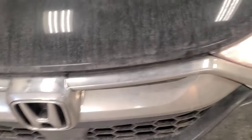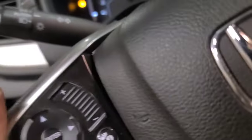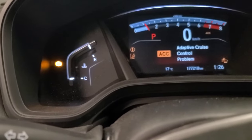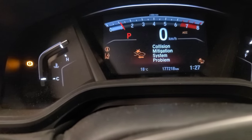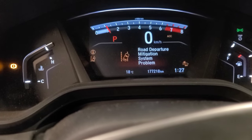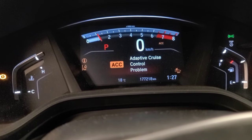Good day viewers, today we have an '18 Honda CR-V. It was in here a month and a half ago — we did timing chain guides, phasers, and stuff on it — but it's back again with some warning lights on and messages. We've got the brake warning light on, collision mitigation system problem, road departure mitigation system problem, and adaptive cruise control problem.